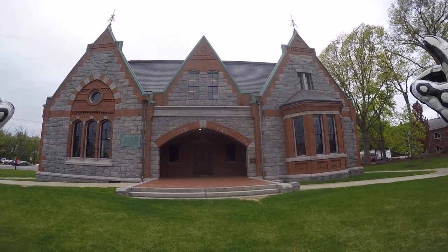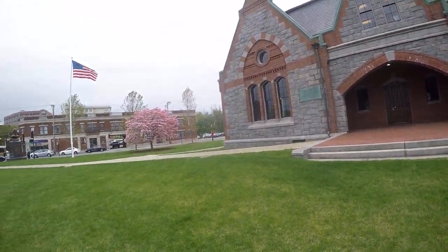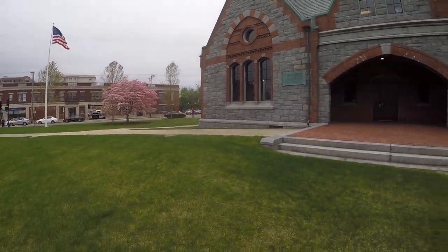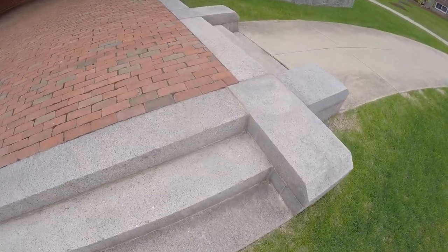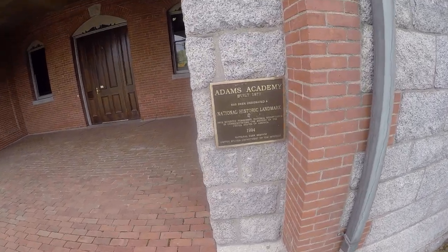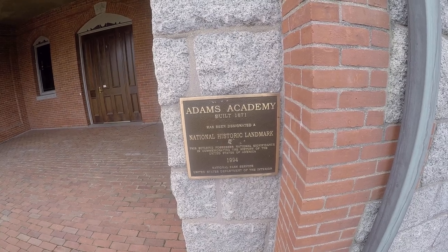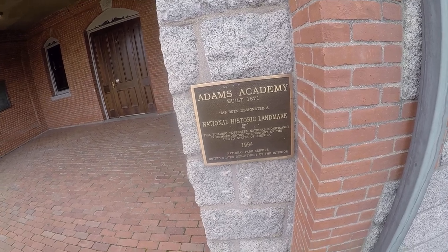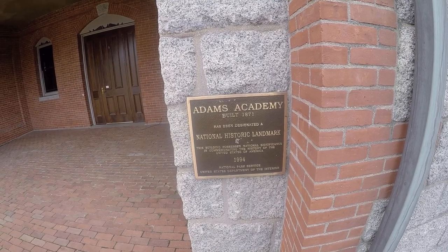I'm not sure if that's a weather vane at the top. So this is the Adams Academy, built in 1871. It has been designated a National Historic Landmark — this building possesses national significance in commemorating the history of the United States of America, 1994.